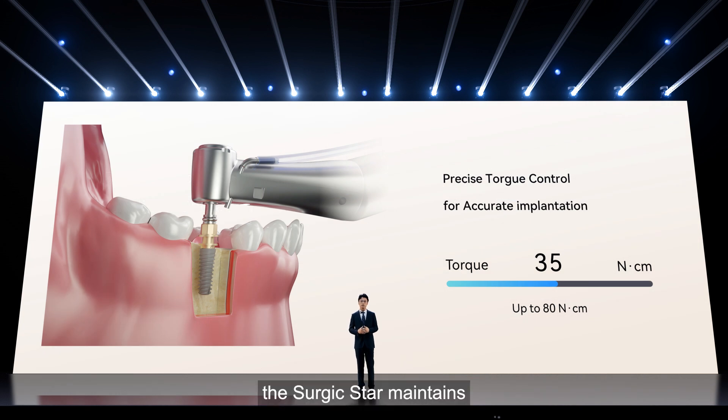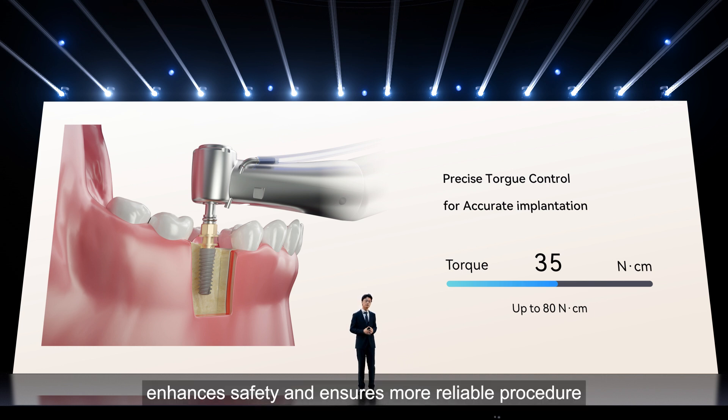During implantation, the SurgicStar maintains continuous torque output, ensuring accuracy in every step of the process. With real-time torque display and precise torque limit protection, the system enhances safety and ensures a more reliable procedure.